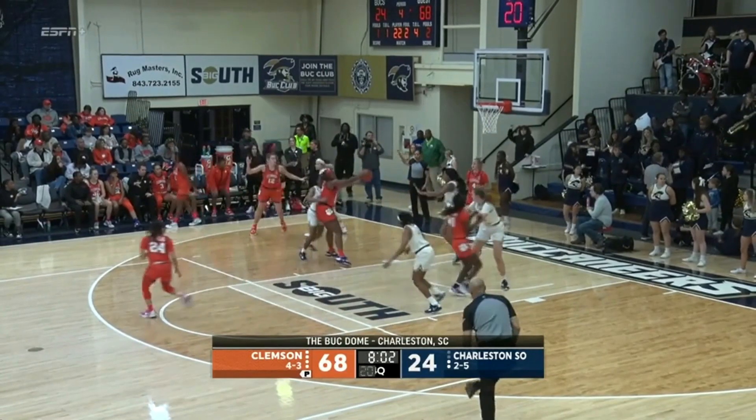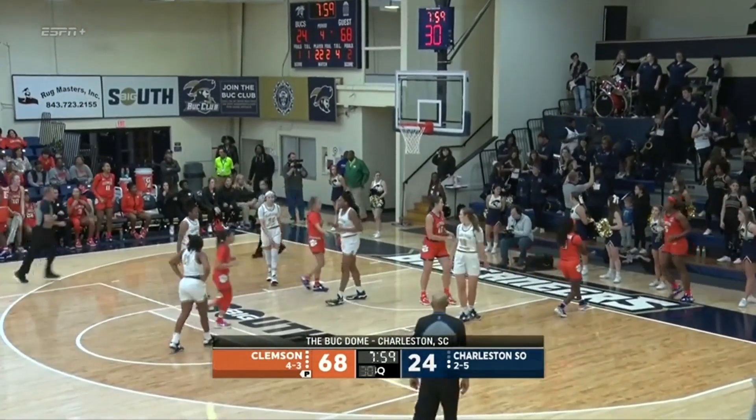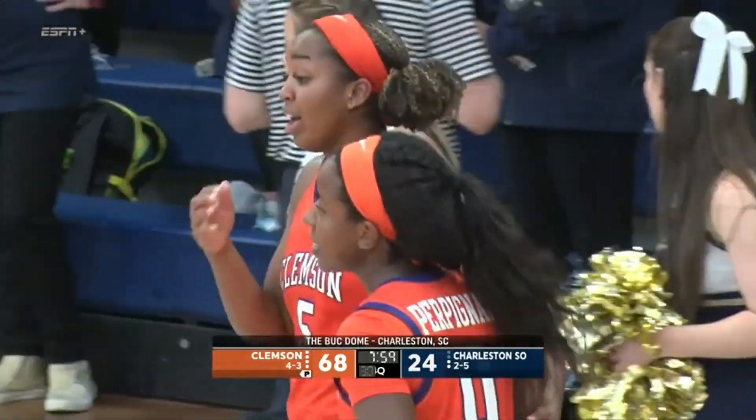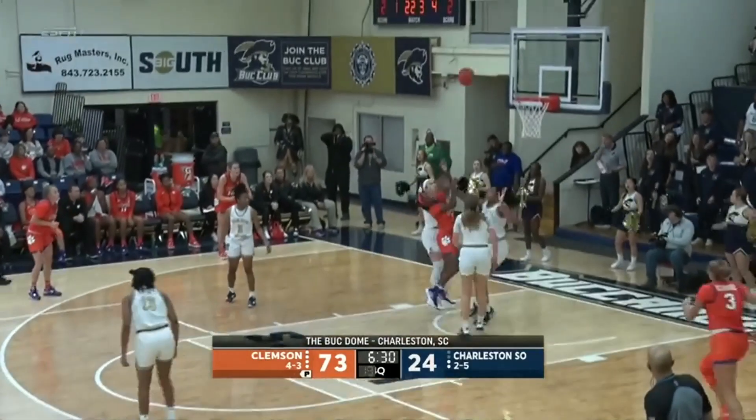Especially if Kennedy Jackson needs a break. And right off the inbound, count the basket and the foul — Amari Robinson. Sanaya Joan, that's her third of the game. Have another block, young lady.